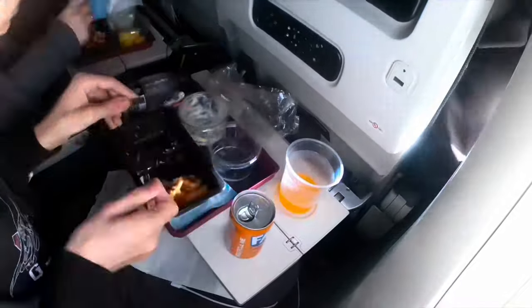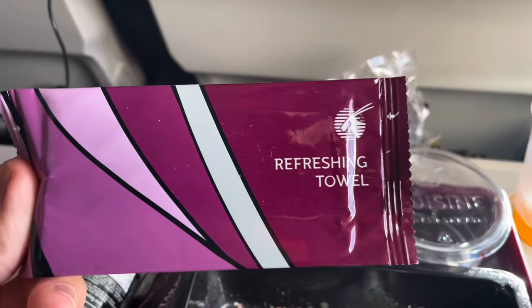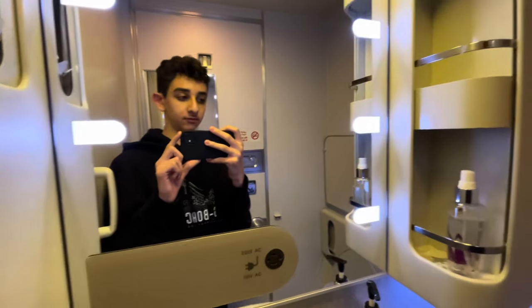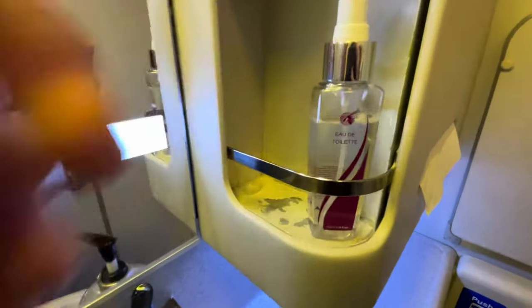After I had finished my meal and the crew collected all the rubbish, I watched for a bit and then decided to do the lavatory review. There are three economy class cabins and in between each cabin there are two lavatories, apart from right at the back where there are three. They are quite spacious, offer some decent amenities, and importantly were clean.